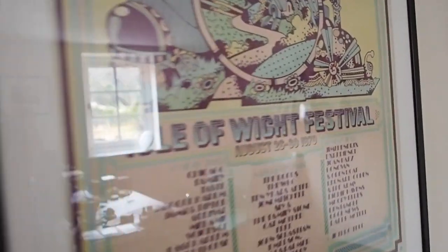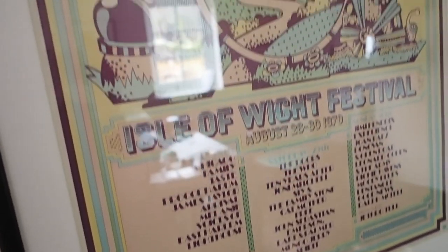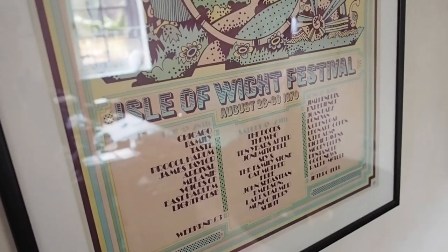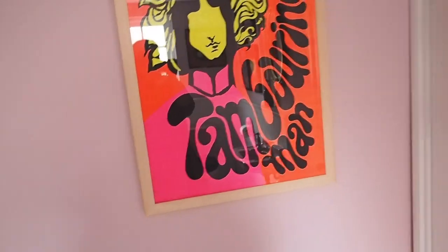My boyfriend loves original vintage posters. He's also got an Isle of Wight Festival poster from 1970 — look at this lineup: The Doors, The Who, Joni Mitchell, Jimi Hendrix — it's such a crazy lineup. And look at the price — weekend tickets were three pounds! Isn't that bonkers? It's such a beautiful poster and it's in such good condition for being from the 1970s. I love the color palette — it's just of another era.